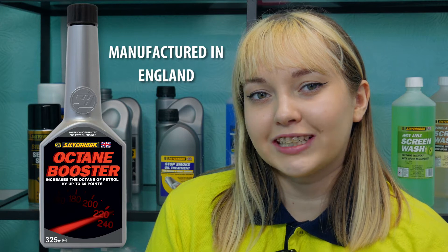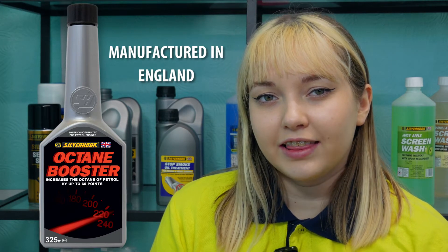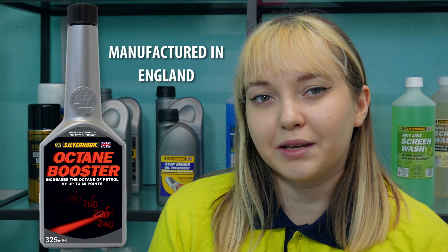Hi, I'm Katie and I work in the marketing department here at Silverhook. In this video, I'm going to be talking to you about Silverhook's Octane Booster.